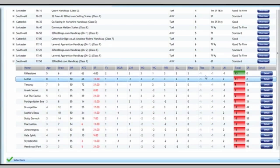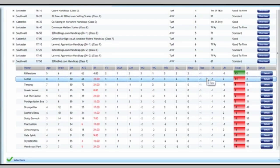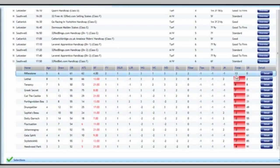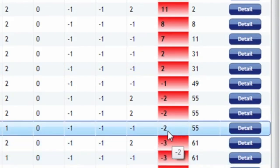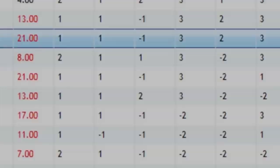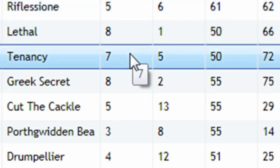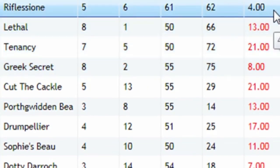What you can see in front of you now is the software and we're going to check out this race. Again, we're looking to dutch the top two rated selections. There are 14 runners in this race, and it's quite interesting the way it's been split — all these horses down to here have some form, and the rest, the bottom half of the field, have little if none at all. The selections we're concentrating on are Reflessione and Lethal, however we'll also need to check out Tenancy and Greek Secret. As you can see by the prices, we've got some decent prices here — horses that within the betting market you probably wouldn't even notice.